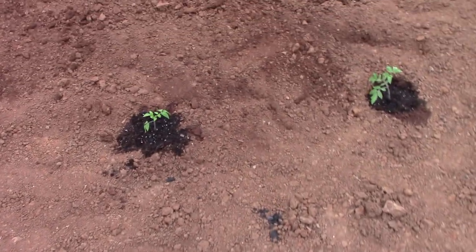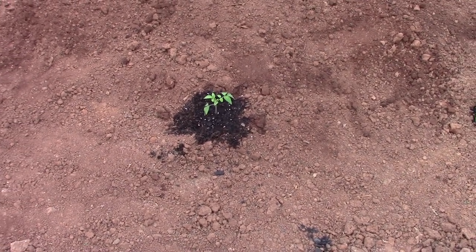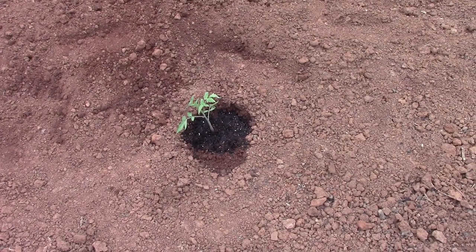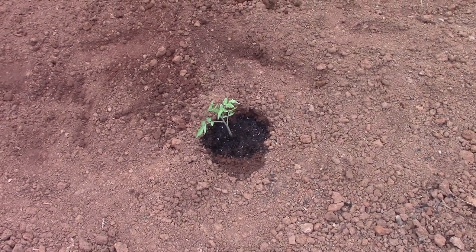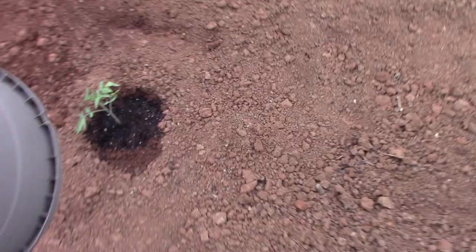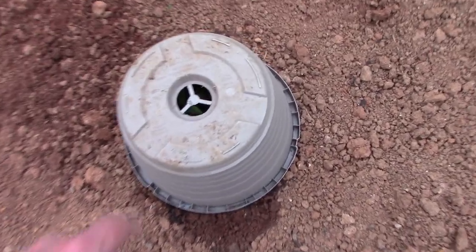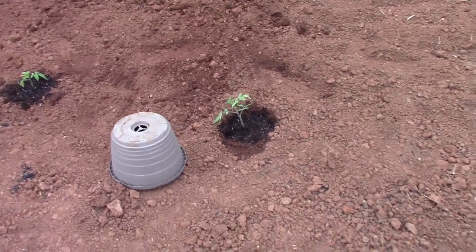I set out two tomato plants today. That plant there is a Better Boy plant, and this one over here is one of the unknown plants — these are seeds that were given to me and we don't know what type of tomato it is, so we just want to grow it and see what comes up. Tonight I'm going to put a cover over them to protect them from the hard rain, because we're supposed to get some pretty hard rain tonight.